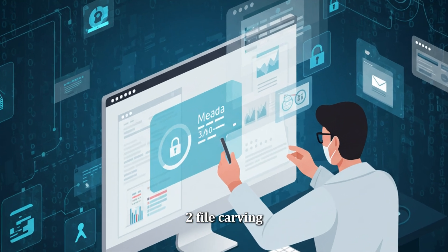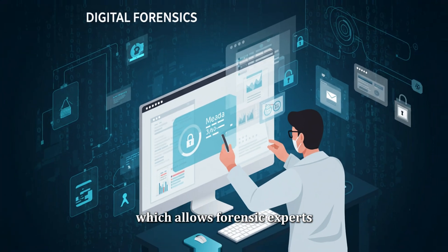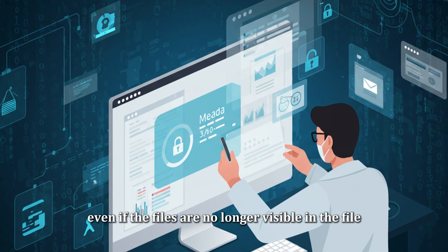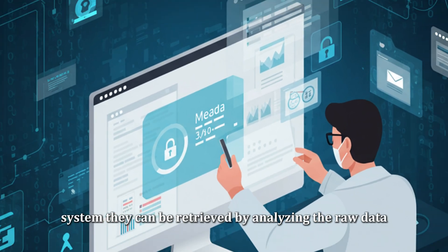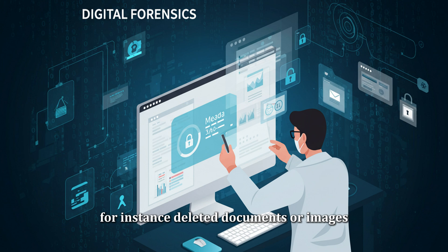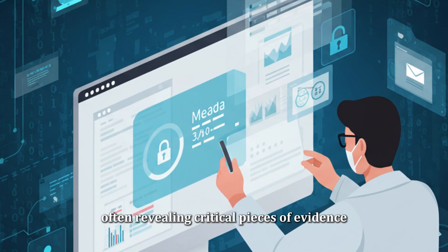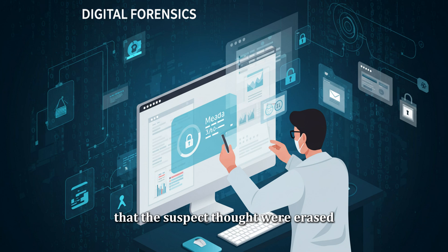Another important technique is file carving, which allows forensic experts to recover files that have been deleted or partially damaged. In some cases, even if the files are no longer visible in the file system, they can be retrieved by analyzing the raw data. For instance, deleted documents or images might still exist in the storage space and can be carved out of the device, often revealing critical pieces of evidence that the suspect thought were erased.